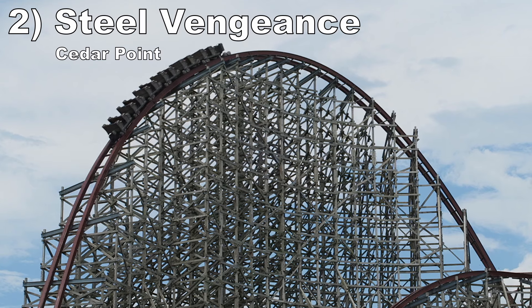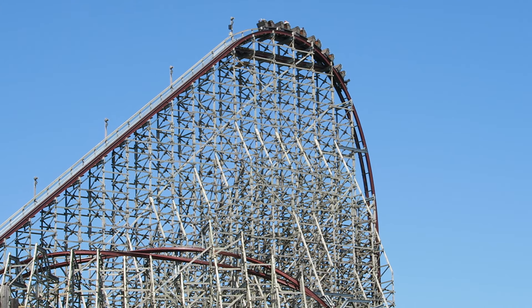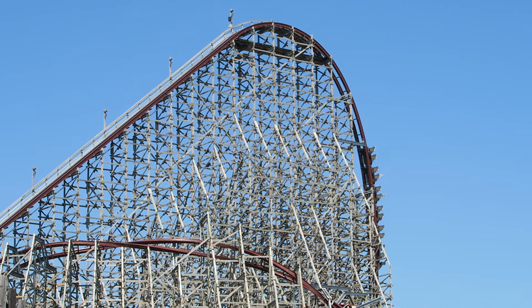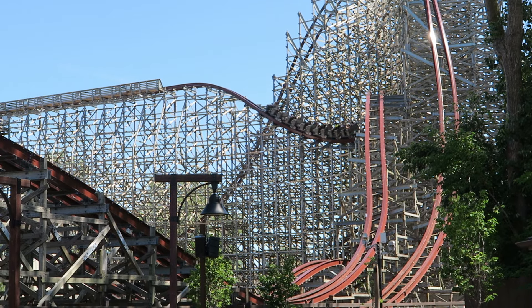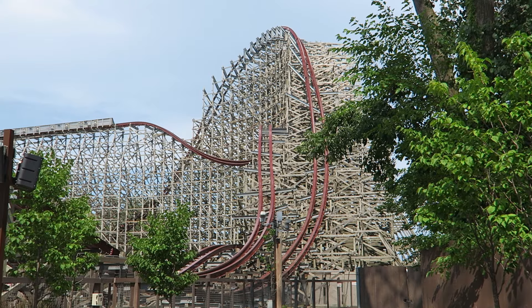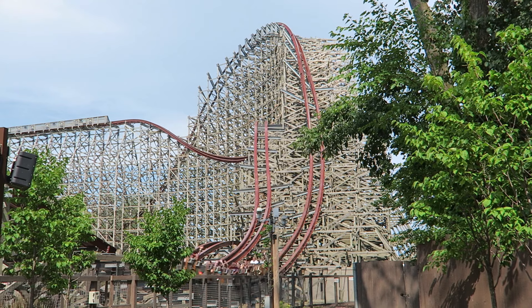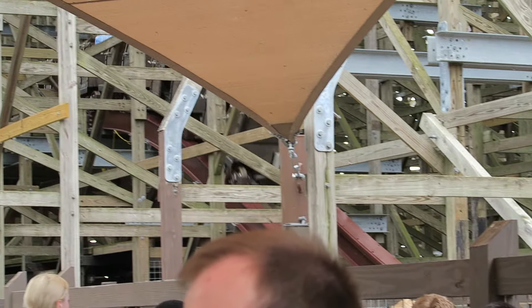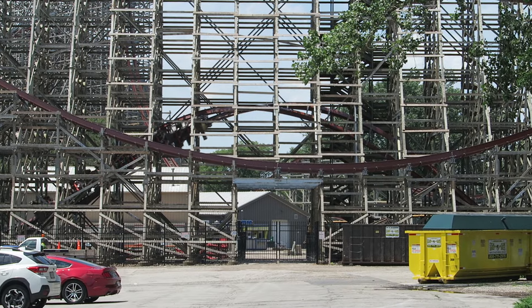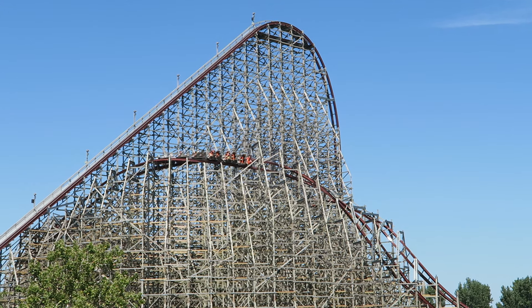Number 2: Steel Vengeance at Cedar Point. RMC's original hyper hybrid is the best coaster in the world for ejector airtime — nearly every hill offers that type of airtime and it is strong too. The first few elements have sustained airtime, with the giant outward banks standing out most. The second half alone is better than many coasters on this list with the sheer quantity of bunny hills. Then this ride also mixes in inversions, and I love their placement in between all those negative Gs.